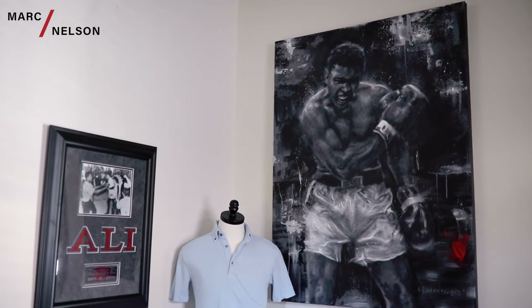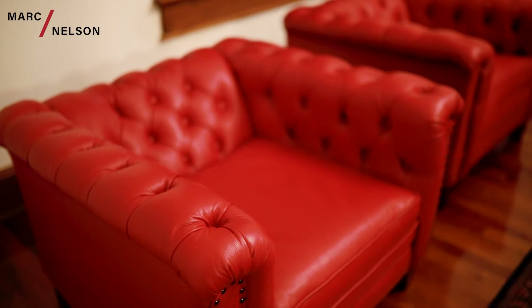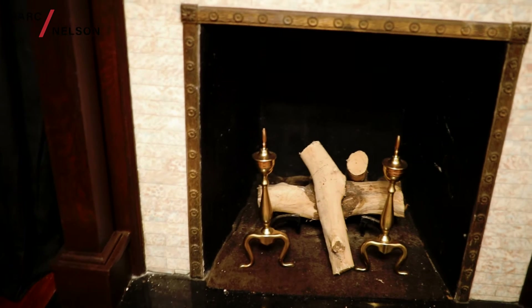The first room is the Ali room, where we have amazing antique red couches and this great fireplace.